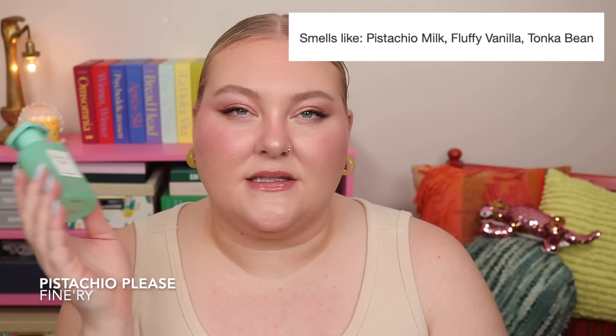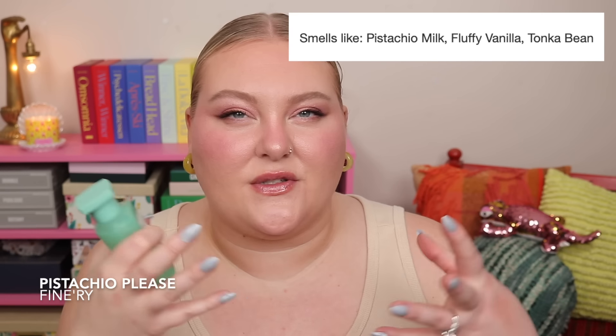Notes on this are pistachio milk, fluffy vanilla, and tonka bean — definitely getting that. It's very sweet, very cozy, kind of rounded. I get a little bit of creaminess but it's mostly just fluffy and powdery. I really get that Sol de Janeiro vibe. Price-wise, the body mist is a little cheaper, so it's not the most savings for this particular scent, but a good option nonetheless.